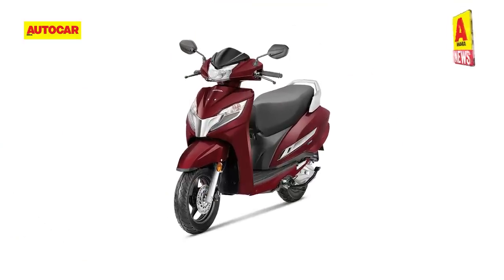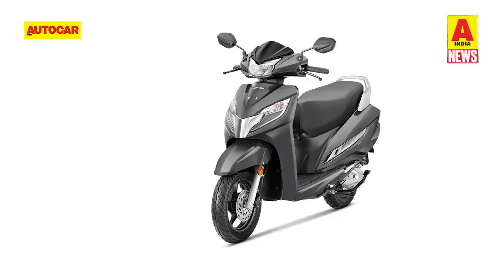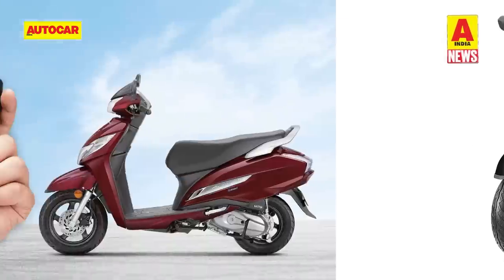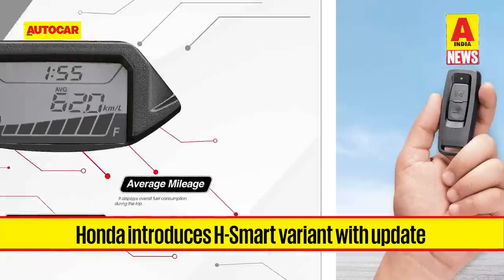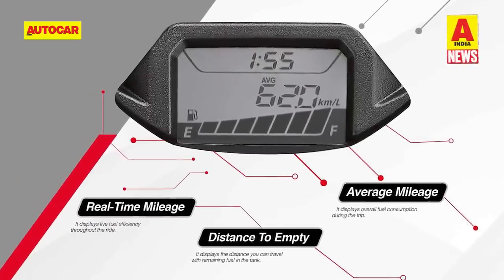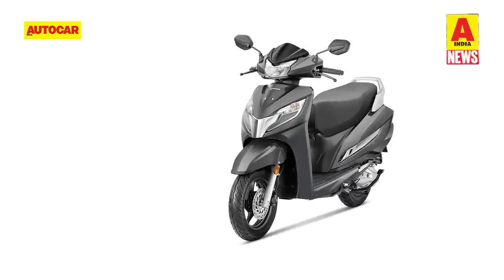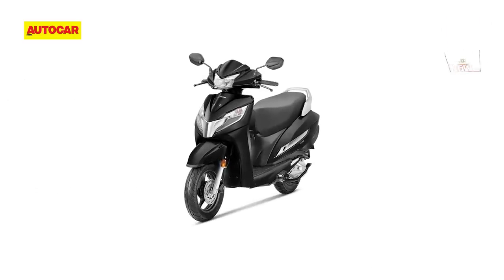Over the past week, Honda also launched the updated Activa 125. It now gets a new H-Smart variant like the smaller Activa 6G, priced at ₹88,903. This new variant brings in a different key fob giving access to a host of features. The digital inset on the dash has been updated to show an eco-indicator and a distance-to-empty indicator. Honda has also added a handy front cubby. Features include a silent start system, LED headlight and DRLs, and a new auto-choke function on the engine.